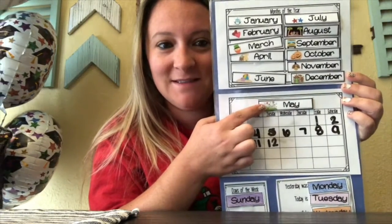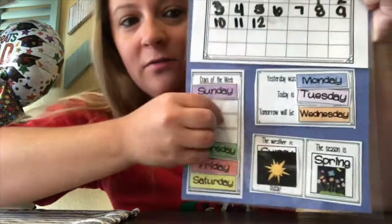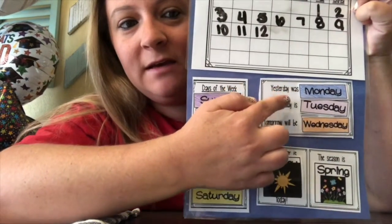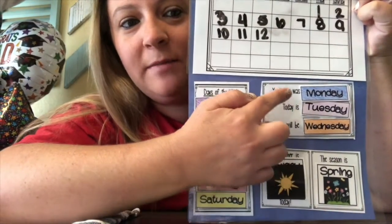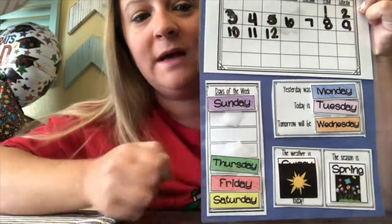Do you guys remember what our big word was? The month is May. Today is Tuesday, May 12th. Can you say Tuesday, May 12th? Good job. We say that today is Tuesday, so that means yesterday was Monday, and tomorrow will be Wednesday.